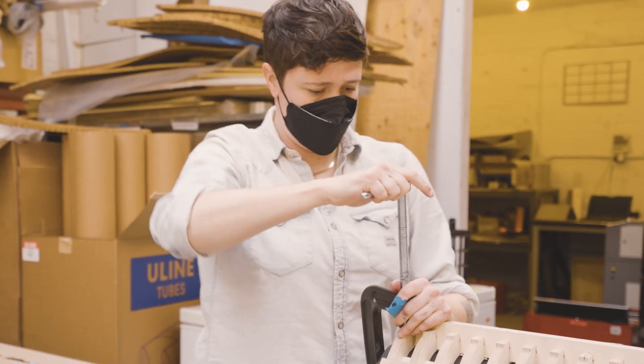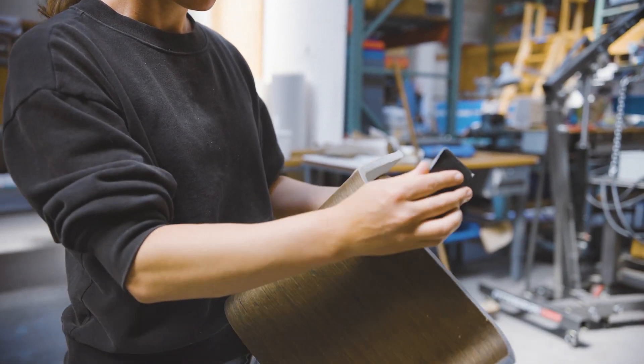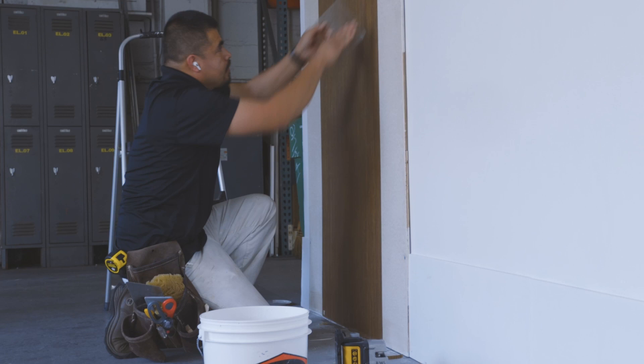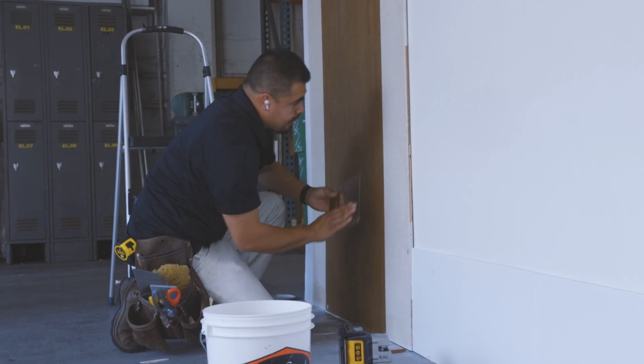We're utilizing tools to accelerate and realize our ideas without having to spend huge amounts of money on molds or huge amounts of time. It's like foundational for a good product — the building blocks, the materials that go into it.